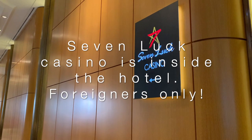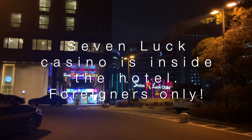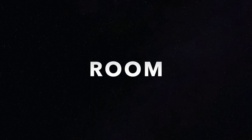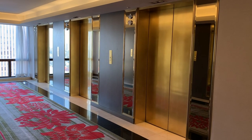One really interesting thing about this hotel that stands out is the casino built next to the hotel. It's for foreigners only. I could go inside and check it out, but no photos could be taken.